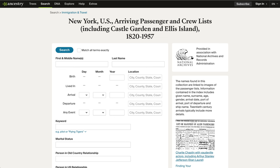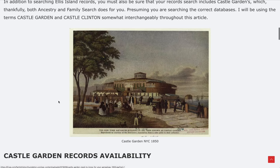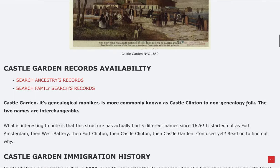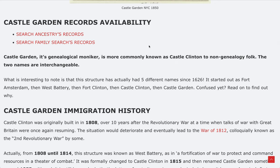Here's a snapshot from Ancestry's page — I've linked the direct link below. It says 'New York US Arriving Passengers and Crew List,' and it notes in parentheses that it includes Castle Garden and Ellis Island. FamilySearch is another tool, like Ancestry, that's free to register and the records are free, whereas Ancestry is more of a paid subscription site.